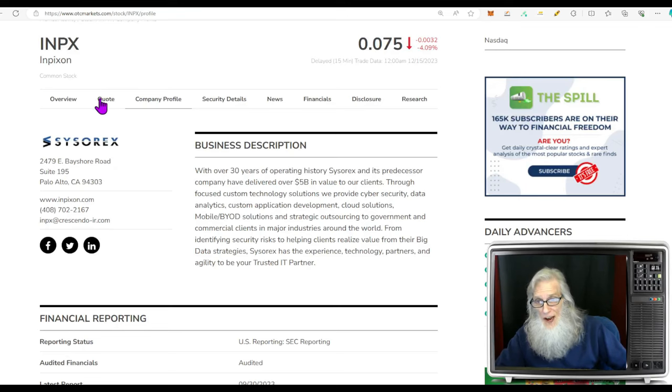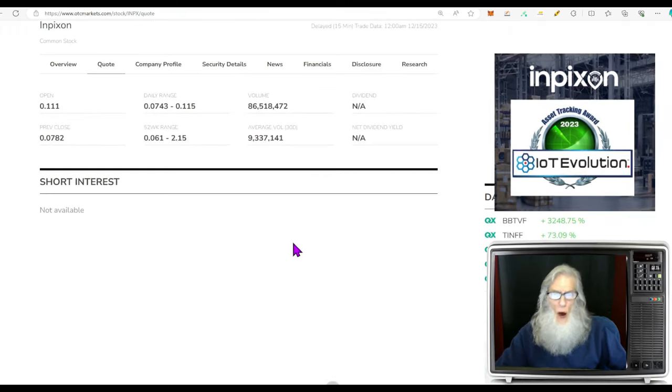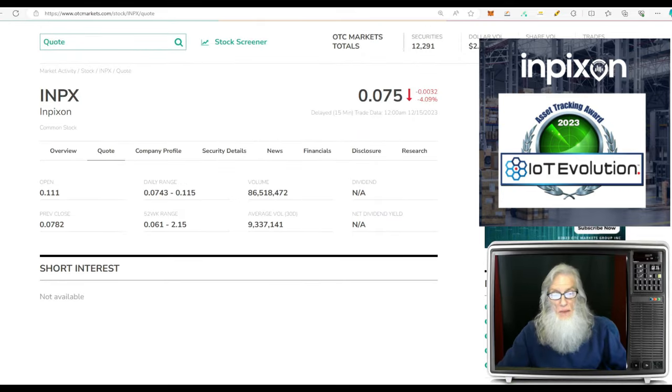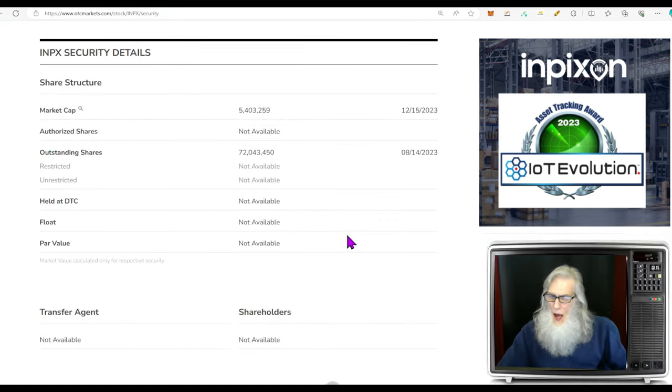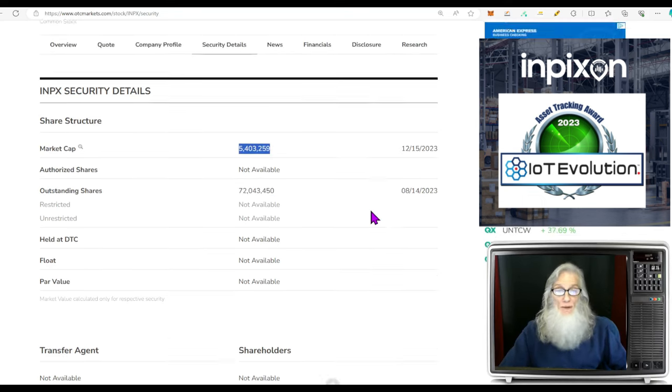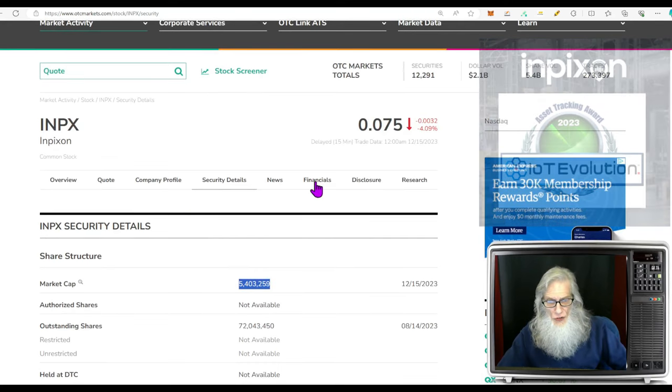The relative volume today was a nice increase — going from 9.3 million up to 86 million, about nine times their normal volume. On share structure, they don't give us the float but the outstanding share count is 72 million, so the float won't be higher than that and could be considerably less. The market cap is currently 5.4 million.